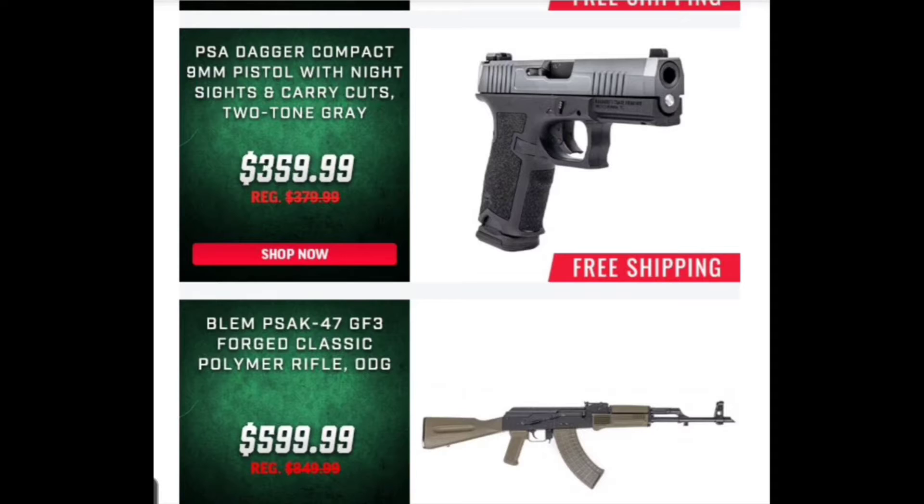Either way I may pick one of these up. I know I want to bring one in so people can see it — it may be this one, it may be the other one. We'll see.